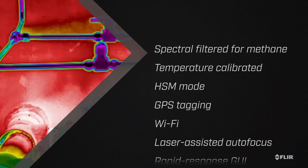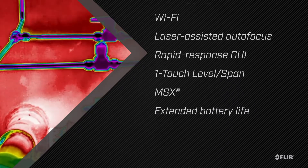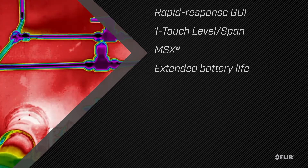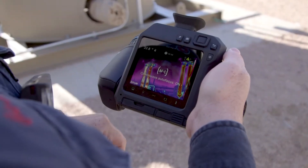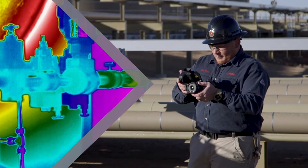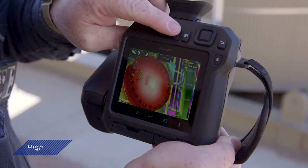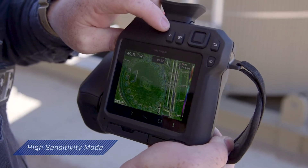Designed with your needs in mind, the GF77 packs the best gas detection features from FLIR into an affordable, nimble, uncooled camera. It's loaded with options that ensure the best image clarity when surveying for gas leaks, from instant contrast improvement with one-touch level and span to enhanced plume movement with high sensitivity mode.